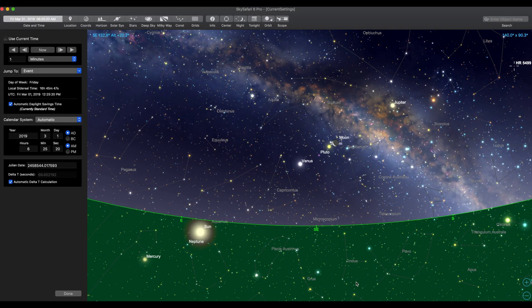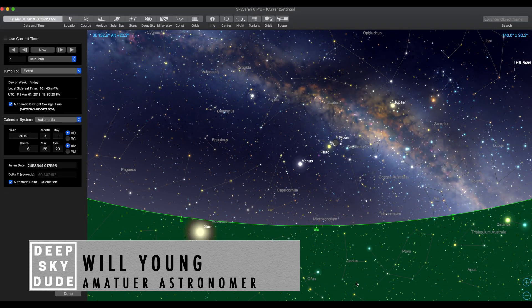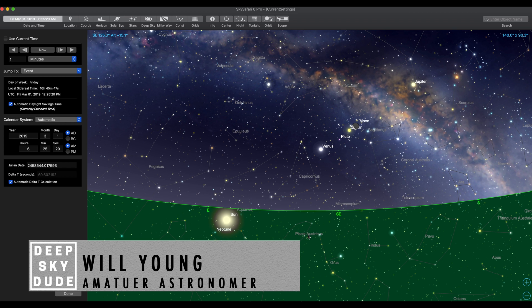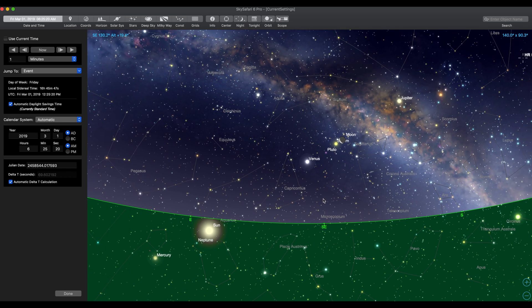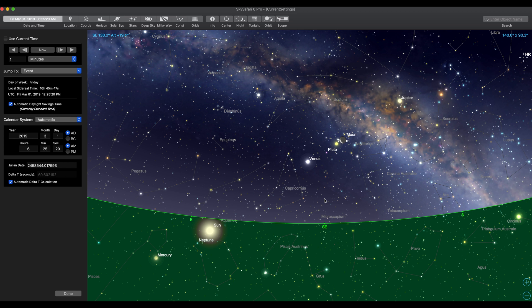Hey everybody, it's Will, the Deep Sky Dude, back with another quick video. So if you missed the Jupiter and Moon conjunction, hopefully the skies will be clear for you and me — it was cloudy for the Jupiter one as well — to get out and see this one.